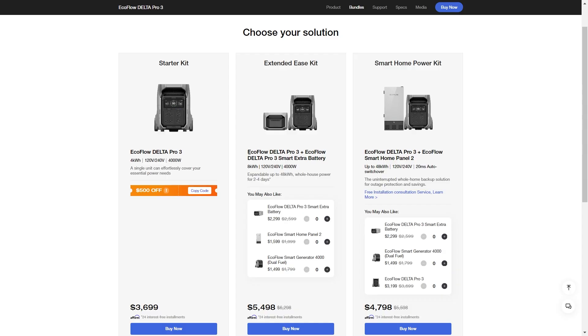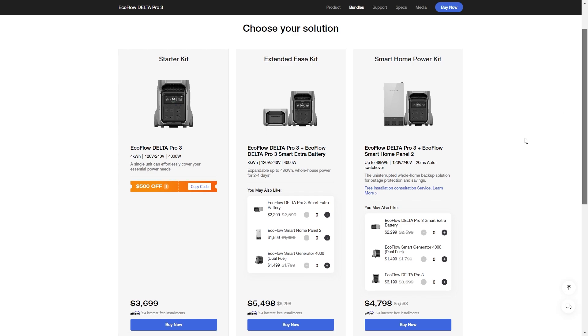If you like to use a lot of power or want a lot of extra battery storage, this next deal is for you. You can get an extra battery with the Delta Pro 3 and get an $800 discount. If you want to get the Delta Pro 3 for home backup with UPS — uninterrupted power supply — the Delta Pro 3 with EcoFlow Smart Home Panel 2 combo is for you, and you can also get $800 off right now.